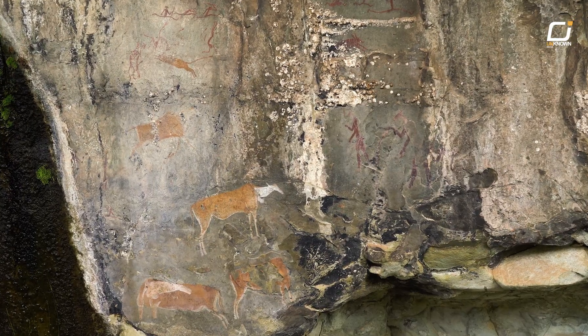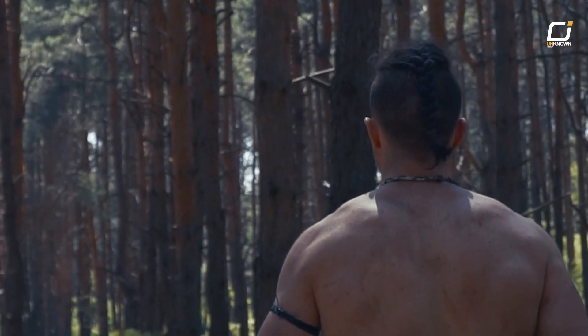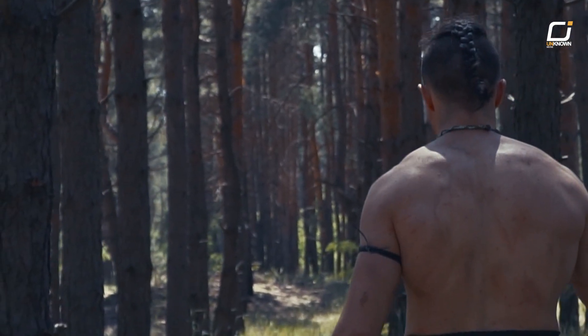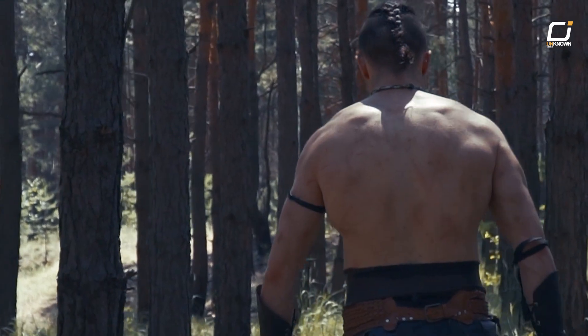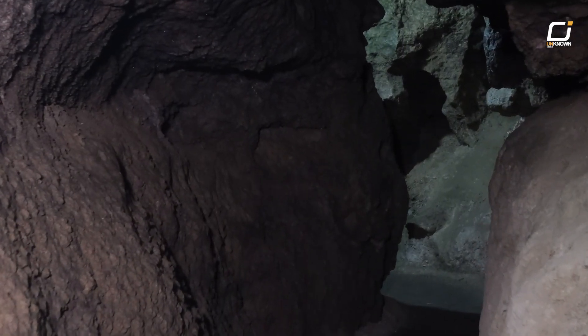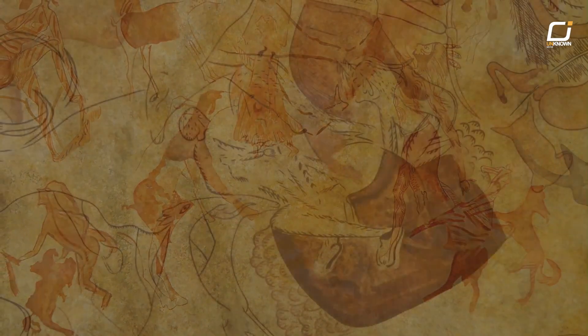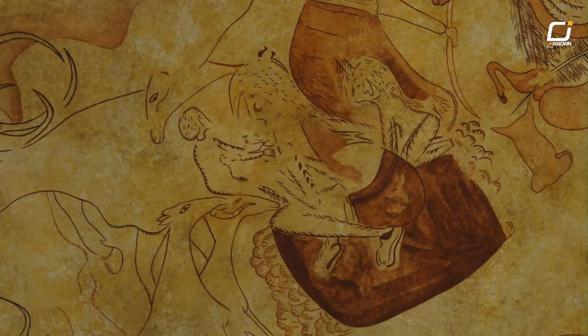But ancient artists in northern Africa once saw a very different Sahara. Like many artists, they painted what they saw around them. And instead of sand dunes, the scenery they recreated on rocks — starting at least 12,000 years ago — was dramatically different. They made pictures of hippos, giraffes, and other savanna species that need to live near water.